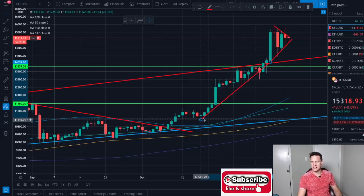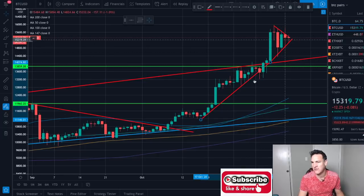That trend line has a good touch, touch, touch — so the Bitcoin price has been above this trend line for quite a while now. That's an interesting play.